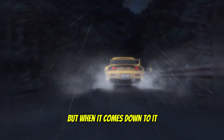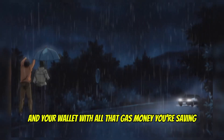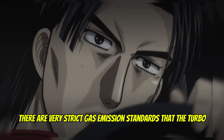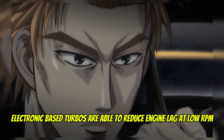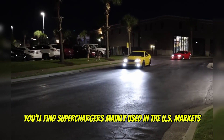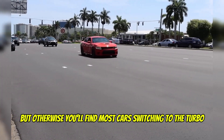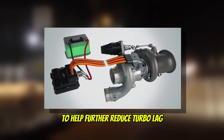But when it comes down to it, the turbo is the better choice. It helps your car, the environment, and your wallet with all that gas money you're saving. In some places, there are very strict gas emission standards that the turbo would help with. Plus, twin turbo and more electronic-based turbos are able to reduce engine lag at low RPMs as the technology advances. You'll find superchargers mainly used in the US market, but otherwise most cars are switching to the turbo. Electric turbos are also being considered as a better option to help further reduce turbo lag.